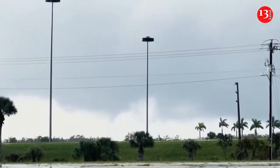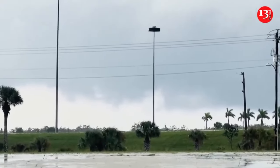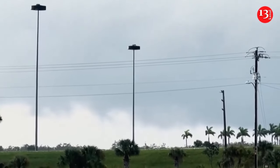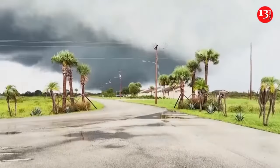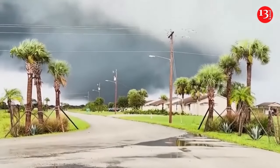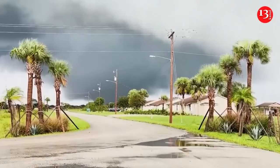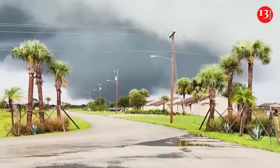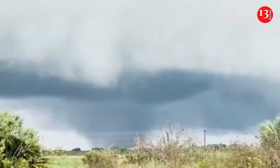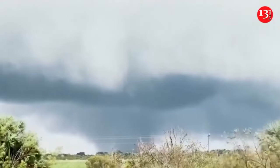South I-75, tornado in progress. Large tornado in progress west-northwest of the Miccosukee service plaza off I-75 — large tornado in progress.